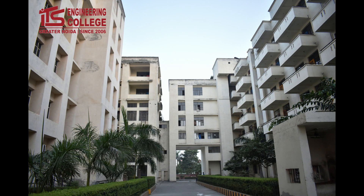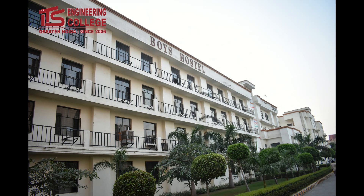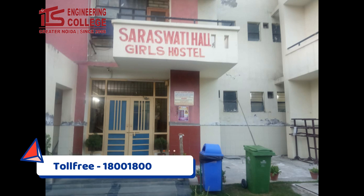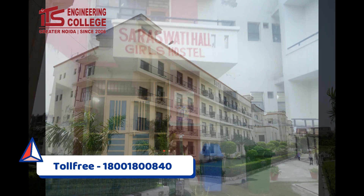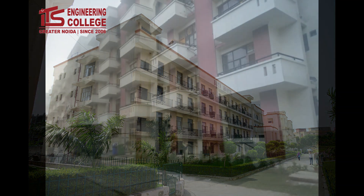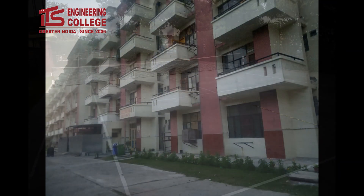In the hostels we have separate accommodation for boys and girls with a dedicated warden facility and 24/7 security. We have best-in-class laundry service using high-tech machinery, Wi-Fi facility, DTH for entertainment, and gym facility for students.